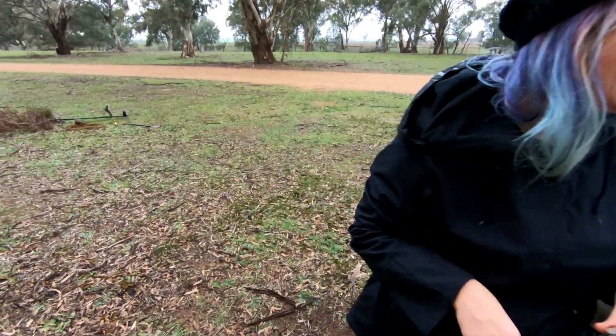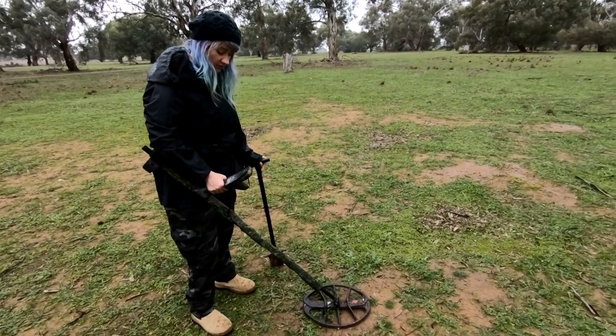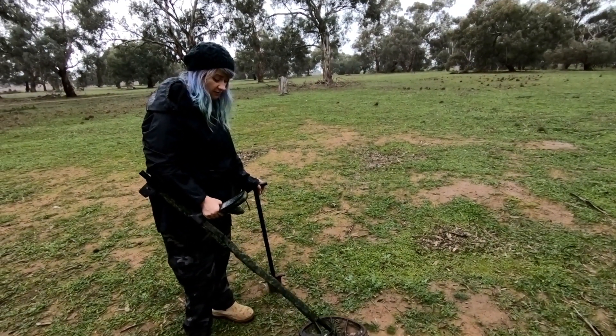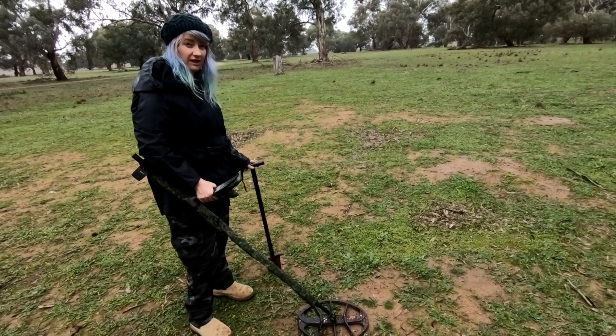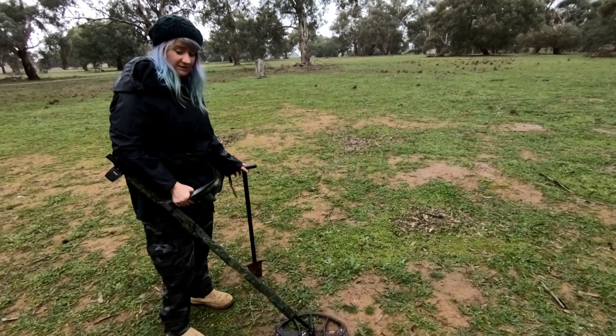Got silver! Well done. Okay, got a 20-21, a little bit jumpy. We've moved down to a different location — haven't detected this spot before — so let's hope there's something cool.